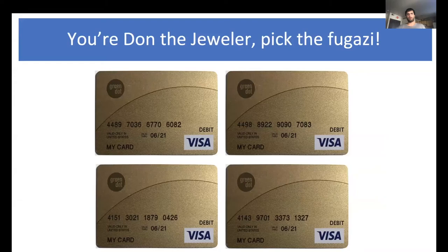Now, before we get into the presentation, I want to play Don the jeweler with you guys. I have four credit cards here, and one of these is real. The other three are fakes, or bugazis. You're Don the jeweler and your job is to pick the real credit card. I'll give you 10 seconds — look carefully and pick the real card. If you like, you can comment on the Slack thread of this paper with your choice, and if you're right, I'll send you a bugazi.